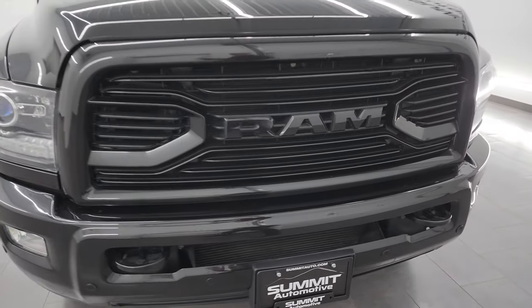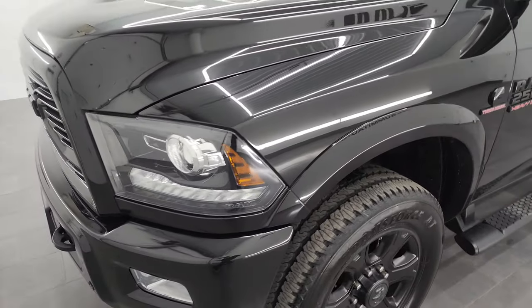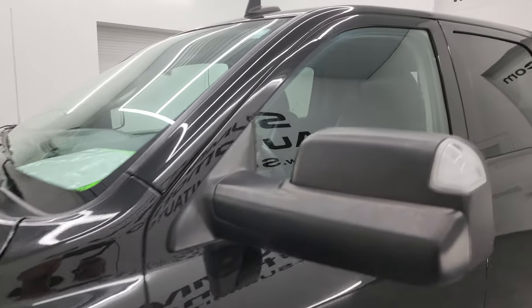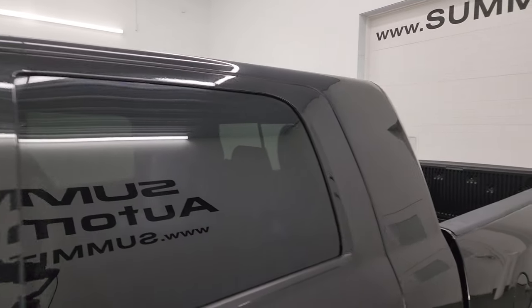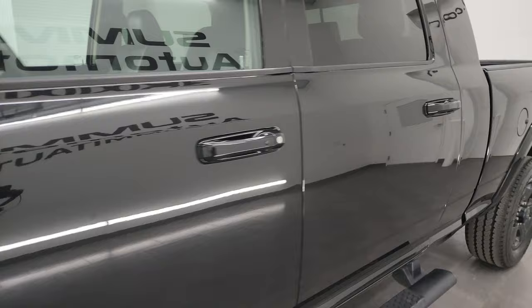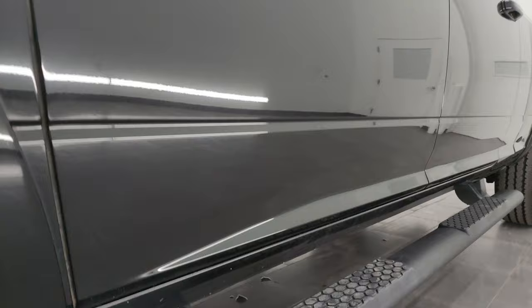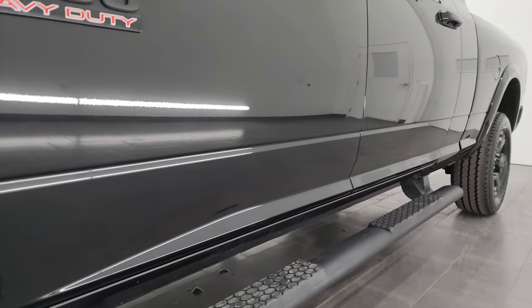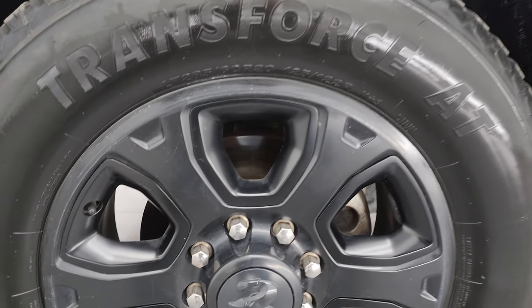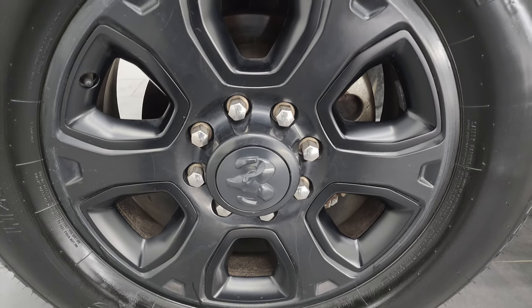I'm going to go all the way around in this video — inside, underneath, start it up, take a look under the hood, show you all the options and give you the most accurate representation I can of the truck. I shoot all my videos in 4K. If you like the video, subscribe to the YouTube channel, click the bell notifications, get updates on the videos I do each and every day, and have access to one of the largest catalogs of vehicle walk-arounds on YouTube. Stay current on our ever-changing and vast heavy-duty truck inventory here at Summit Automotive, so gems like this one do not get away from you.